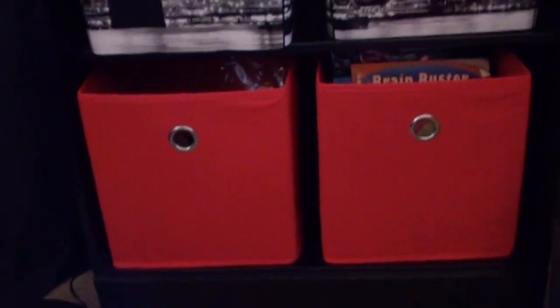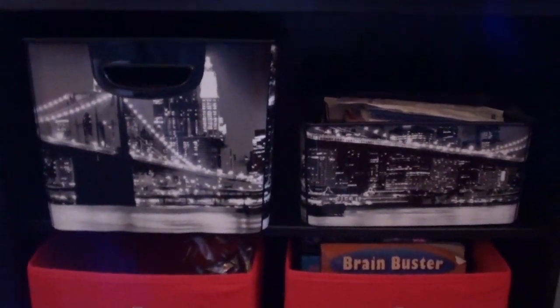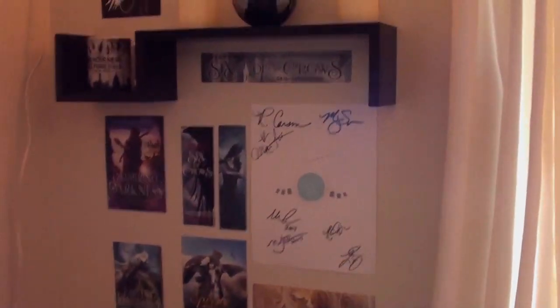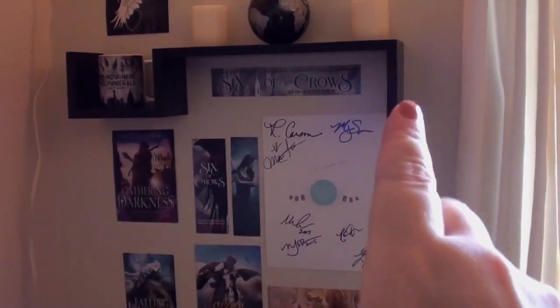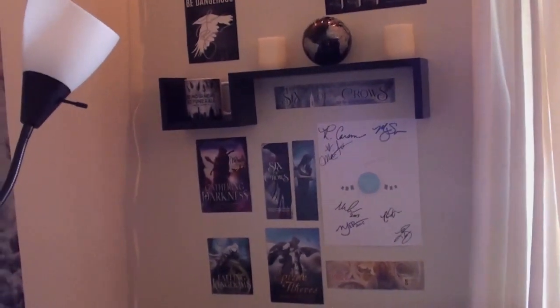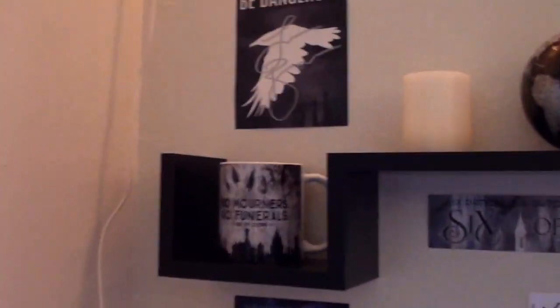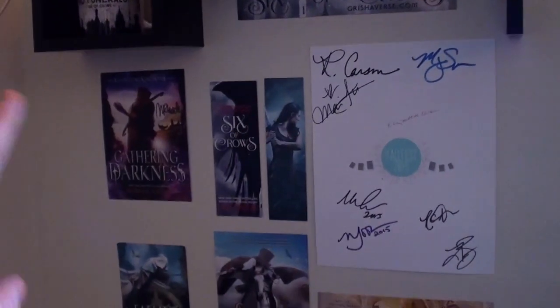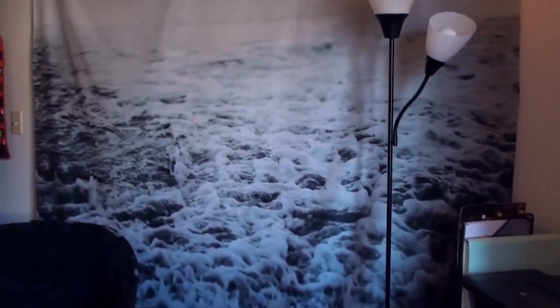The red storage bins are from Target. I also have Brooklyn Bridge Cityscape storage bins — I got those when I first started school at 18. Above the shelf I have my favorite authors: Morgan Rhodes, Mary E. Pearson, and Leigh Bardugo. I have my 'No Mourners, No Funerals' mug below the Leigh Bardugo section, along with signed swag and my Falling Kingdoms collection. The last thing in the office is my tapestry from Society6 — I hung it with big black decorative clothespins from Michaels.